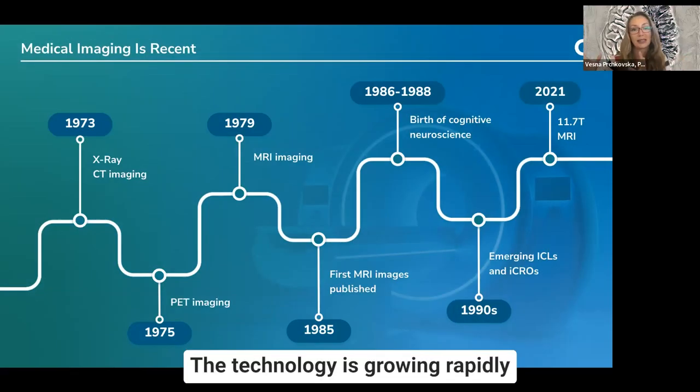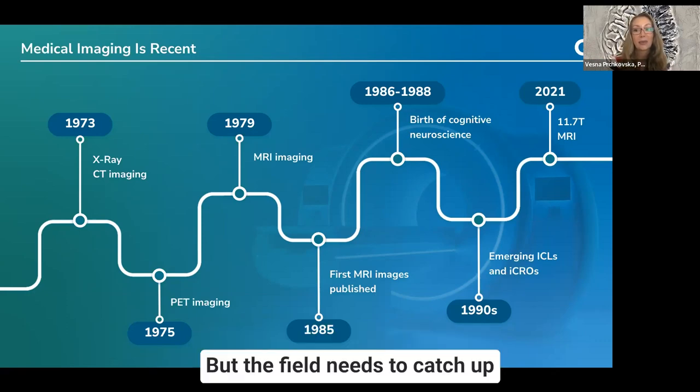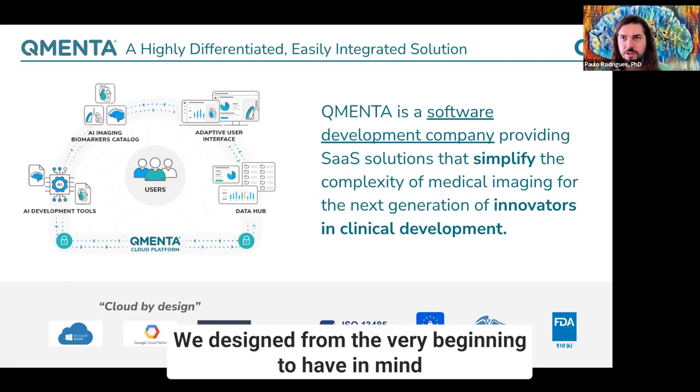The technology is growing rapidly and there is a huge potential in these medical images, but the field needs to catch up. We designed from the very beginning with in mind not a set of individual tools or steps, but actually thinking about a workflow.